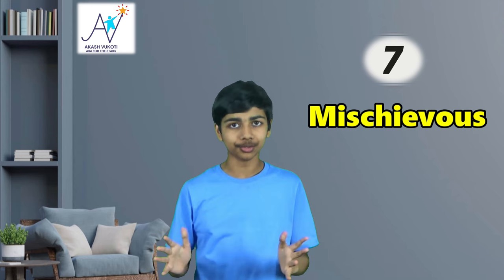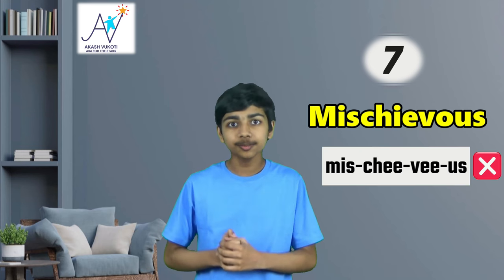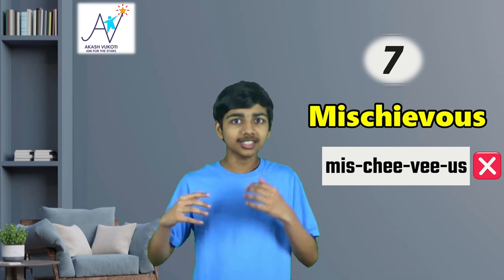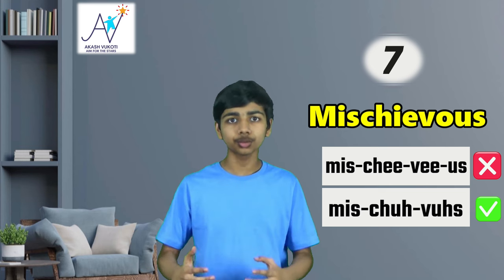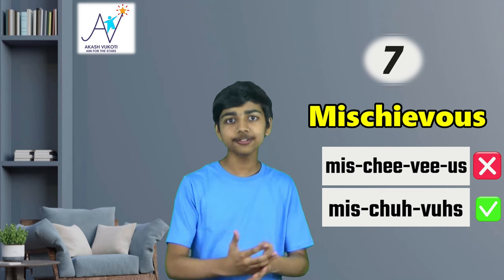Next up, let's take a look at our seventh one. This is by far one of the most common I've seen amongst everyone: mischievous. There are so many who will say 'mischievious,' but take a quick look at the spelling and it immediately becomes obvious that 'mischievious' is the wrong way to say it. There is no I between the V and the O — it's actually next to the E, which means you should be saying 'mischievous.' Think of it like the word mischief — it's the same root. Mischief, mischievous.